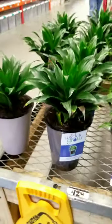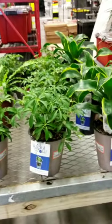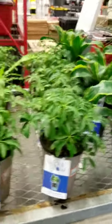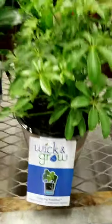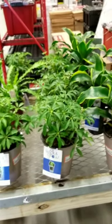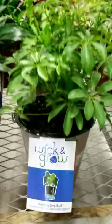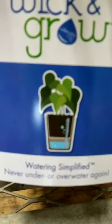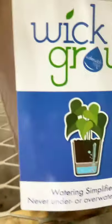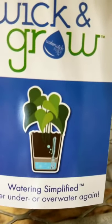I want you guys to embrace the wick-and-grow pots, but also be careful — we don't want root rot or overwatering. It says 'never underwater or overwater,' but it really just depends on the species. You can't just generalize. You fill this container with water and the wick from the bottom of the plant sits in there. That can be good for some plants, but some plants might not like it.